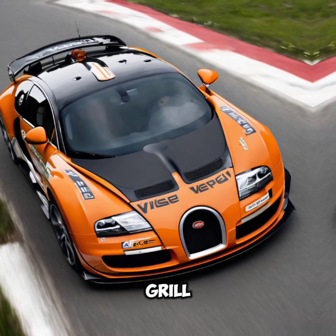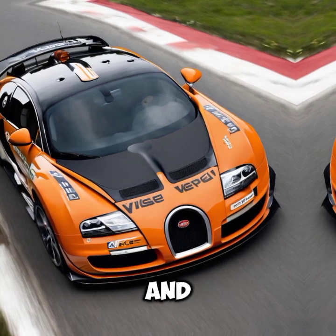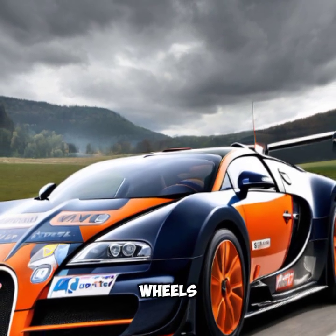The signature Bugatti grille and distinctive WRC Edition markings stand out immediately. Every curve and angle is engineered for speed and stability, making it a true masterpiece on wheels.